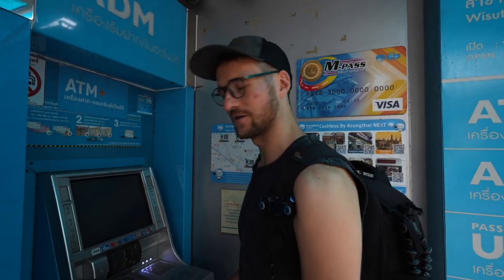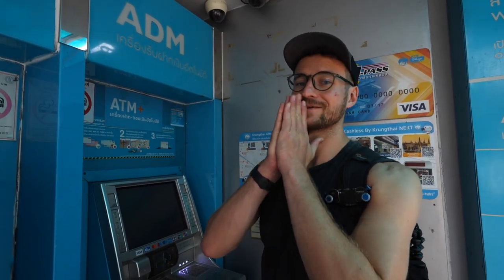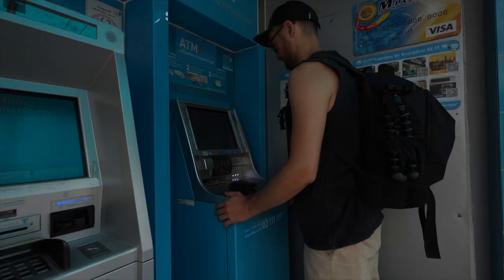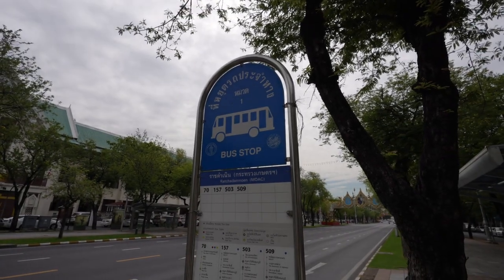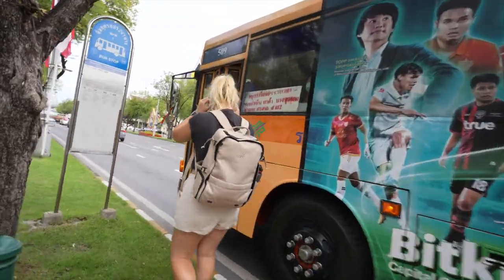The ATM was going to charge us 220 baht just to withdraw some money — no matter what currency or how much you want to withdraw — which is about £6 just to get cash out. I've read online that the easiest and cheapest way to get around the city is to use public transport. The buses take a little bit longer than the trains but they are super affordable. I think you actually buy the tickets on the bus, so we're going to go and try and catch a bus now to our next destination.